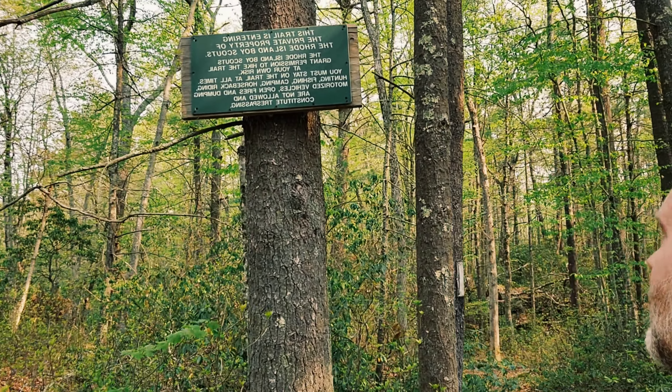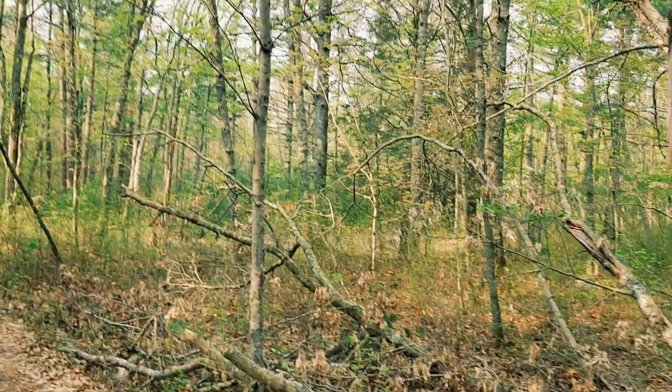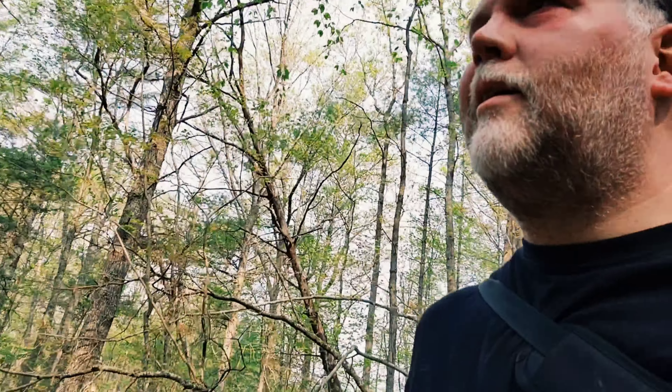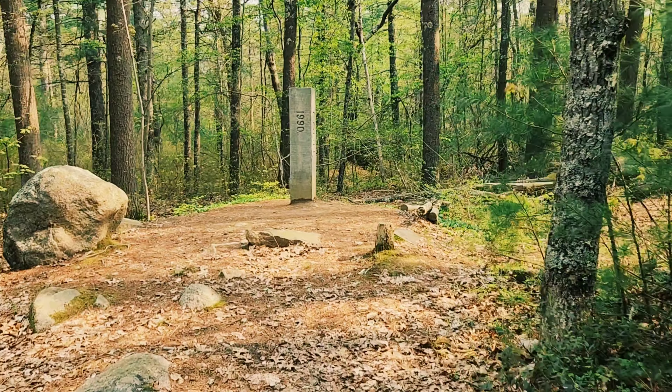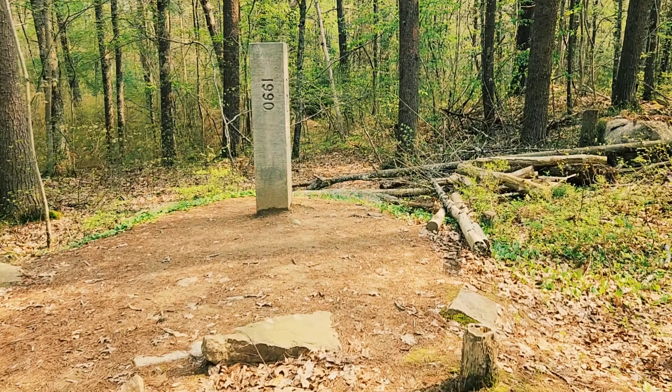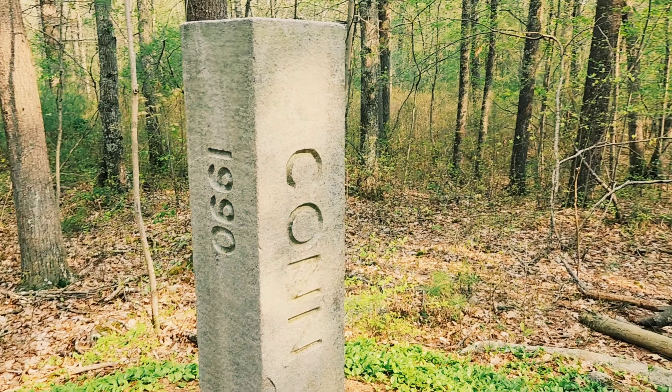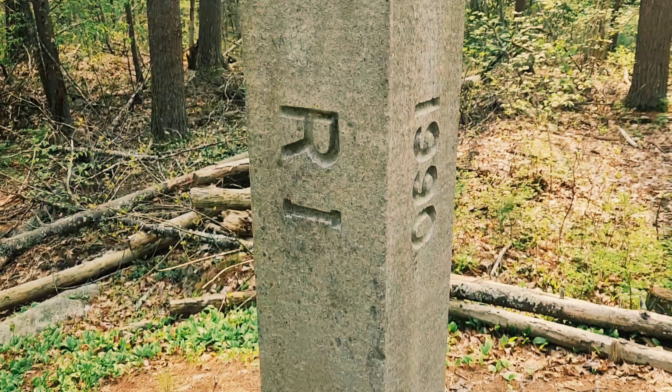I made it to the end of the Connecticut–Rhode Island trail. The road's over here and my car's not too far. That was good. Oh, I see a marker — a state border marker! Let me check it out. On this side, Connecticut; on this side, Rhode Island.